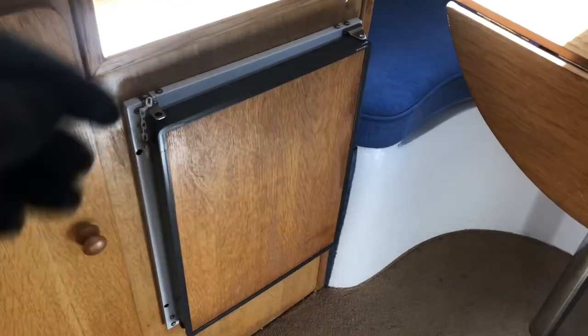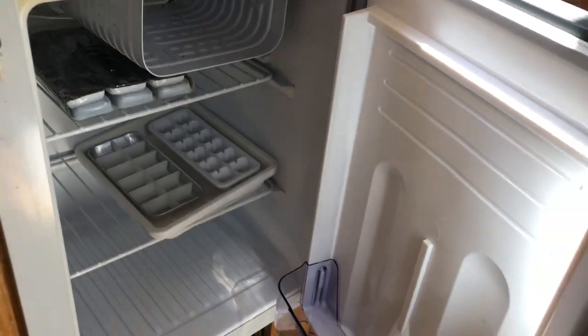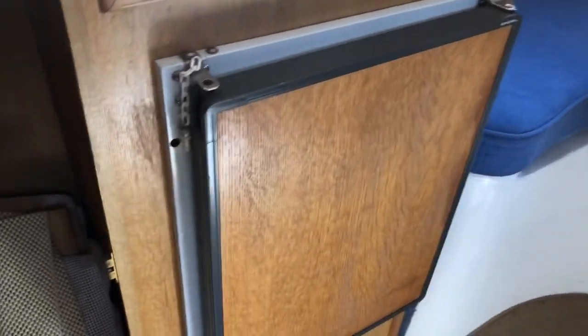There's an electric fridge and a hanging locker space.